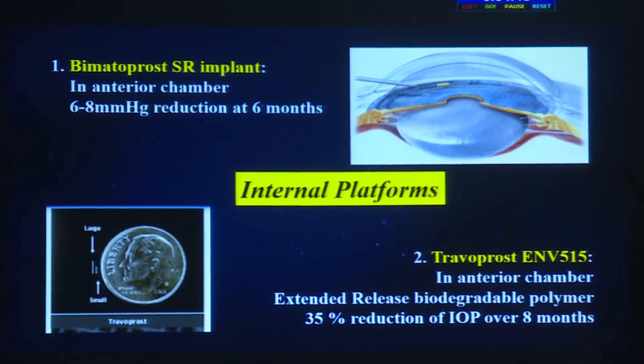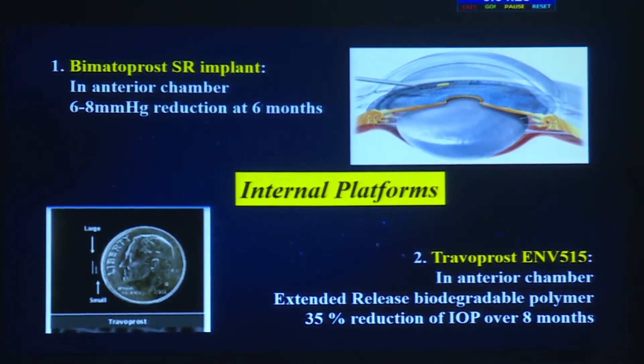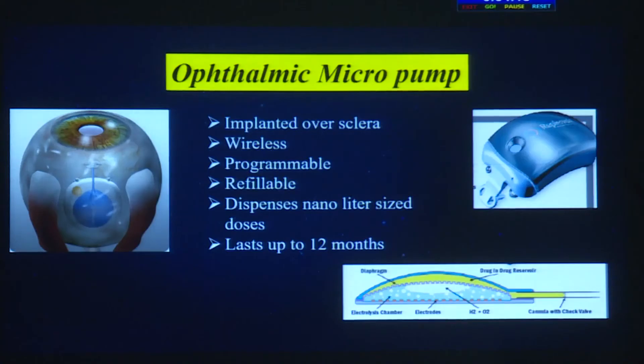Work is ongoing on bimatoprost sustained-release implants, and I believe the Phase 3 trial has been completed for implantation into the anterior chamber. It reduces intraocular pressure by 6 to 8 mmHg and works for 6 months. Similarly, travoprost is being developed as an extended-release biodegradable polymer achieving a 30% reduction in intraocular pressure over an 8-month period — drugs designed to work longer and reduce compliance issues.